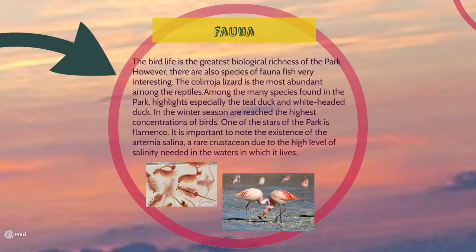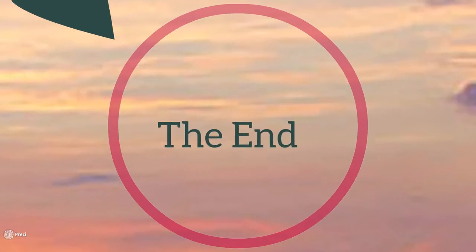In the winter season, the highest concentration of birds is reached, surpassing more than 13,000 individuals. Without a doubt, one of the stars of the park is the flamingo. It is also important to note the existence of Artemia salina, a crustacean that thrives due to the high level of salinity of the water in which it lives.